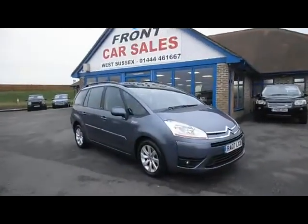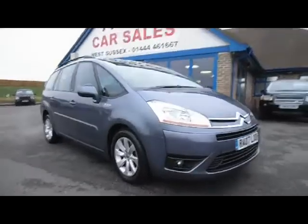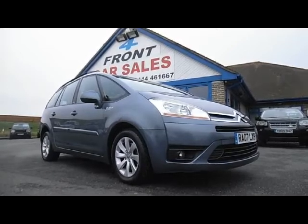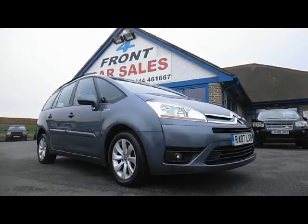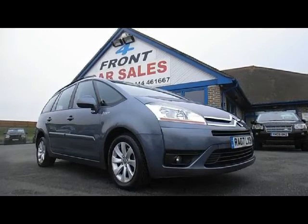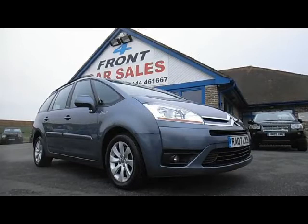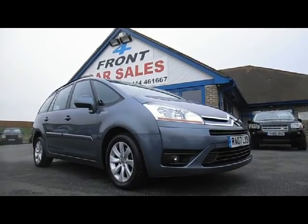To recap, this is a Citroën C4 Picasso seven-seater, two-litre petrol VTR Plus automatic, done 75,000 miles with a full Citroën service history. It's in fantastic condition for its age and mileage. We take part exchange and finance is available subject to status. My name's Bob Marksman — if you've got any questions, want to book a test drive, or discuss finance or part exchange, please call me. The number's on your screen.